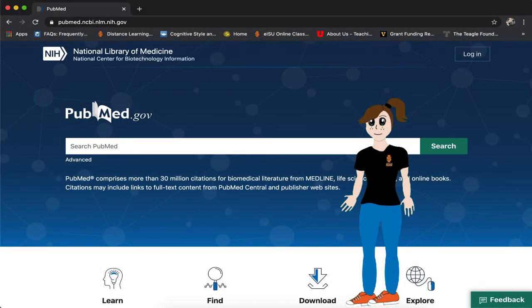In May 2020, PubMed went through a major upgrade. This means older videos and training materials on PubMed are now out of date. Check the comments section of this video for links to new resources that may help.